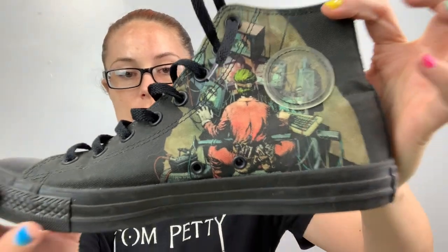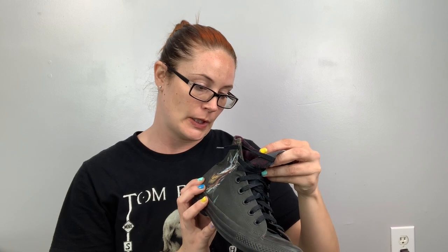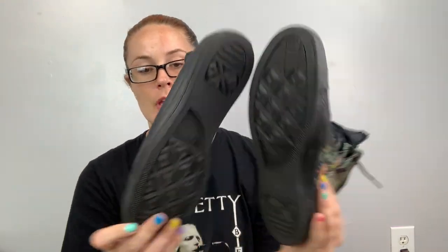Here they are — this is Converse, and this is a Joker style high top — Batman and Joker. I didn't look these up; you don't look this kind of step up. These are men's nine, women's 11, so it's kind of in that awkward phase, but I don't think I'll have a problem selling these. It says 'The Joker' right on the tongue and they're in really great shape.